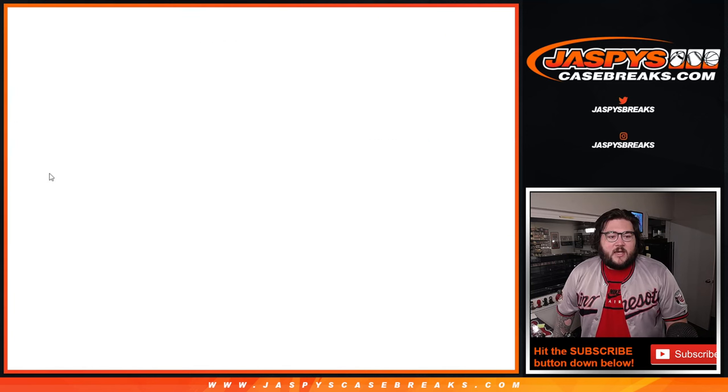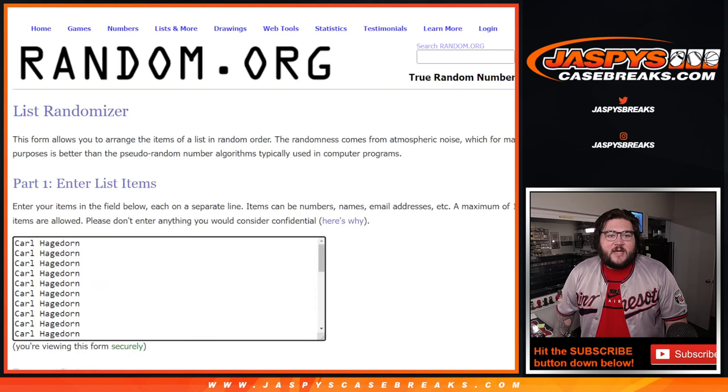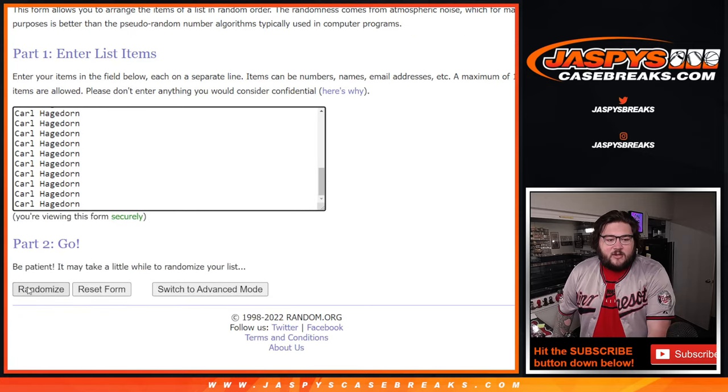So our first roll is a 5 and a 5 — doubles again — 10. So 10 times, Carl. Thank you again.